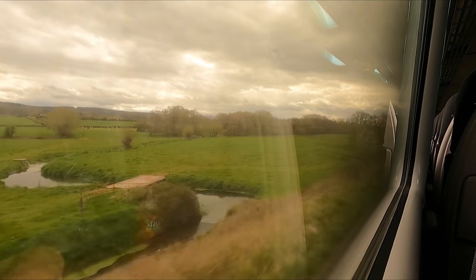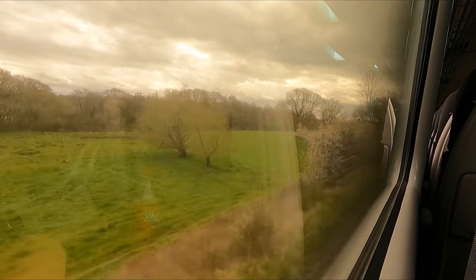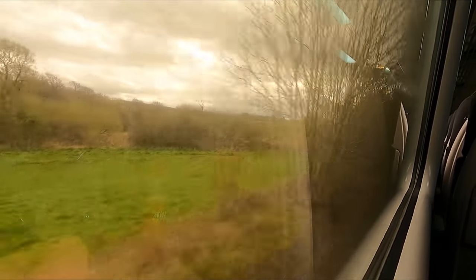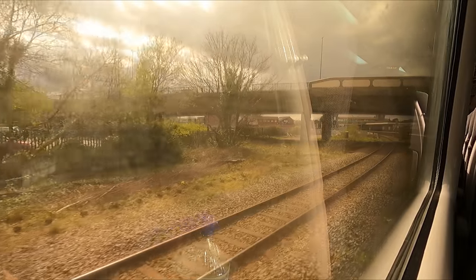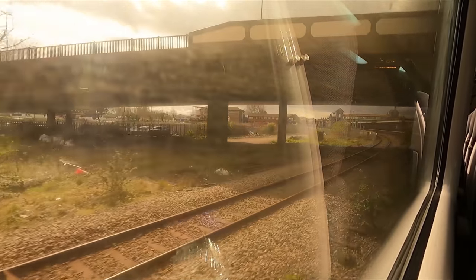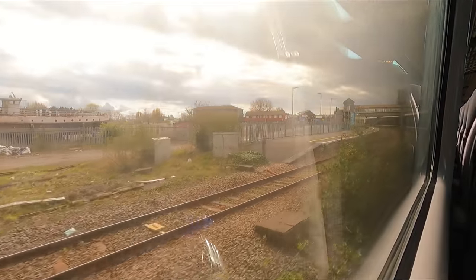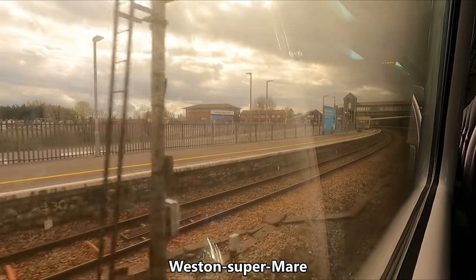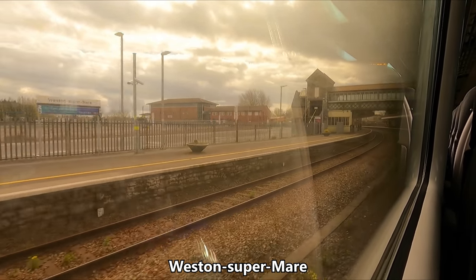We soon find ourselves out of the city of Bristol and speeding west across the countryside towards Weston-super-Mare and Taunton. After calling at Nailsea and Backwell, Yatton and Worle, we arrive at our first major calling point in the form of Weston-super-Mare, which is a rather picturesque and popular seaside resort.